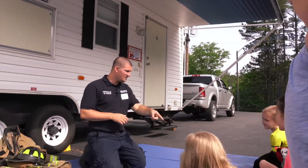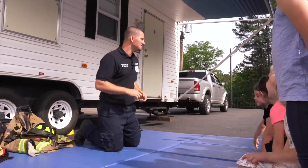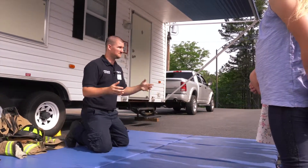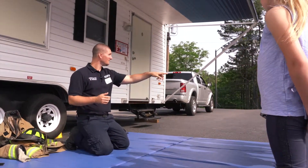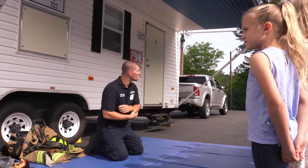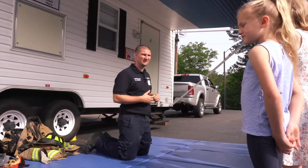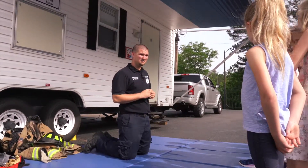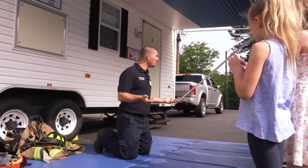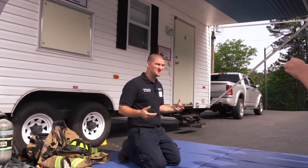Stop, drop, and roll. Why do we need to stop, drop, and roll? So we can be safe — in case our clothes catch on fire. We need to be able to put it out. What stop, drop, and roll does is it helps to put that out.